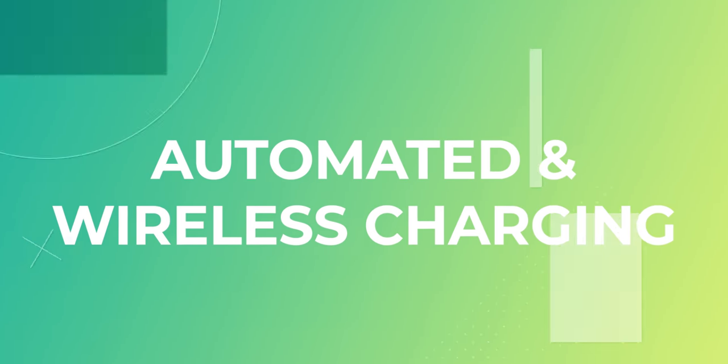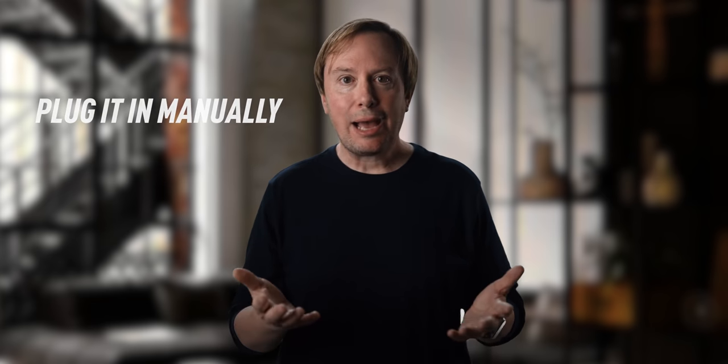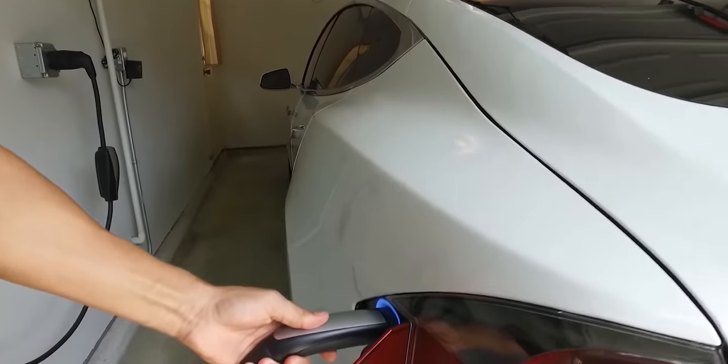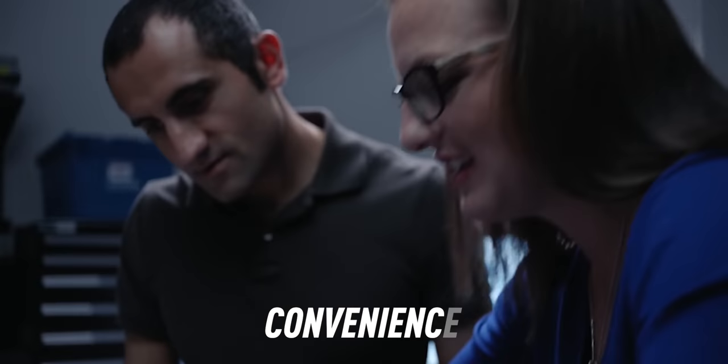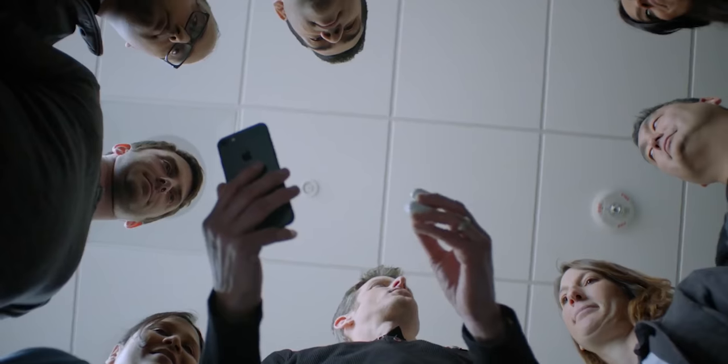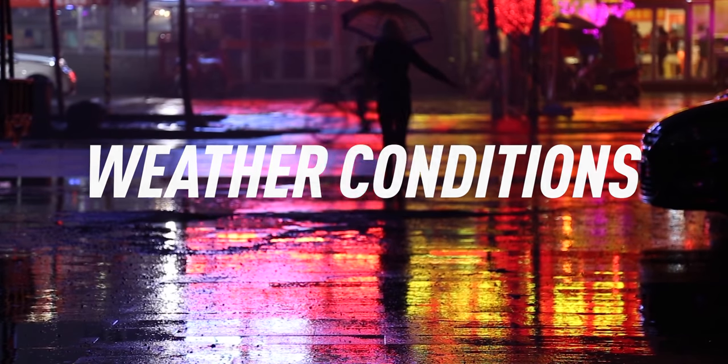And finally, number five: automated and wireless charging. EV owners today don't need to leave their homes to charge their vehicles, but they still have to plug it in manually — so Apple wants to automate this too. Apple is the king of convenience, and their customer retention is so high because they consistently make their products easier to use. It's also more than a little convenient in situations like being on the road in pouring rain or freezing weather.